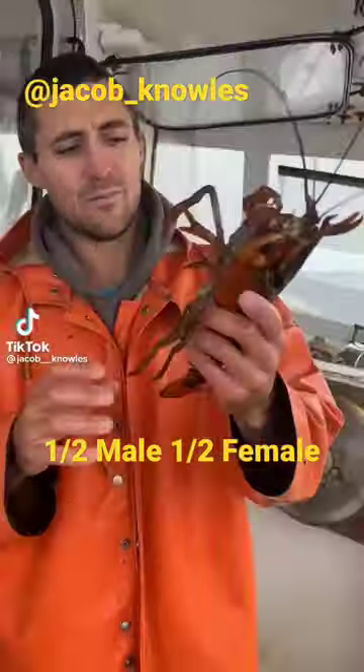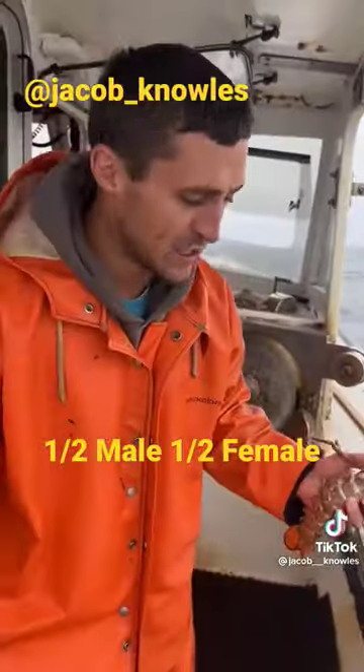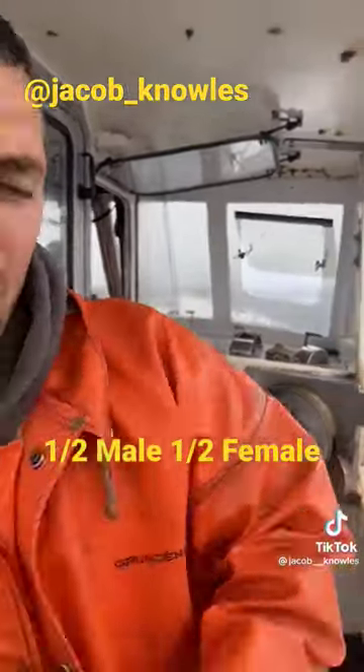I know it looks like an ordinary lobster to you, but it's actually half male, half female. I'm going to show you real quick how to tell male and female apart just so you have something to go by.